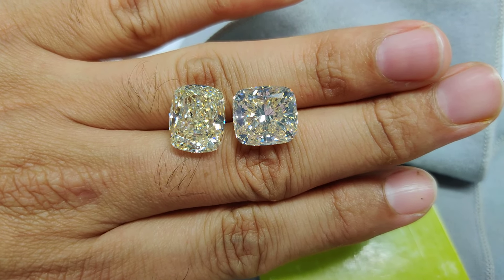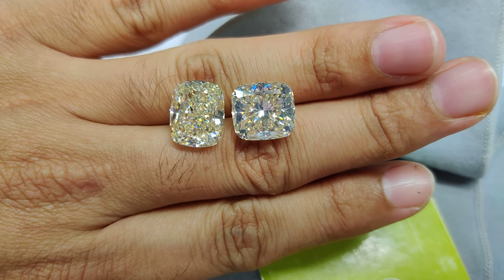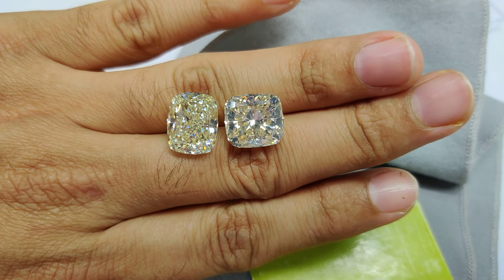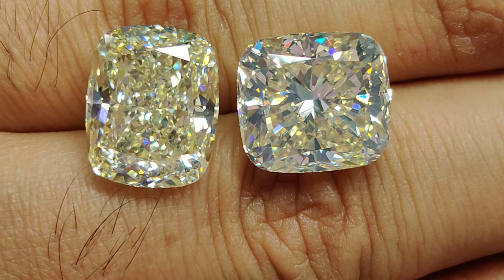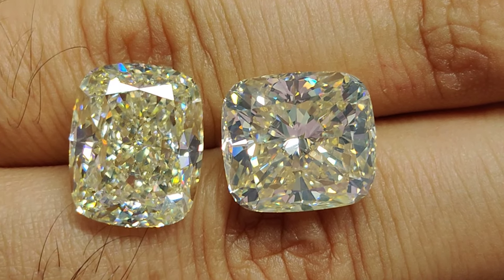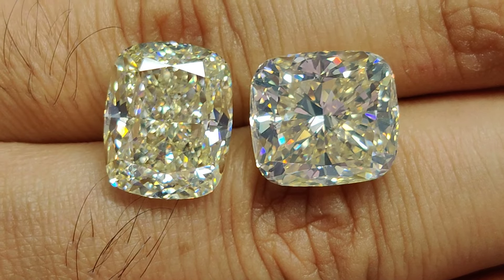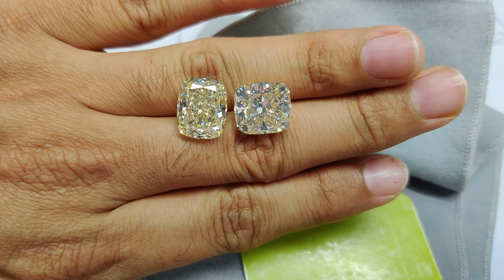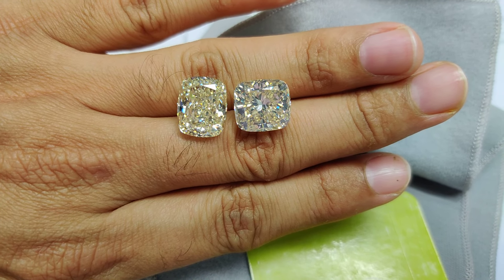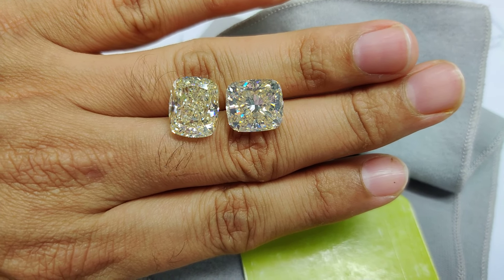Being a strong fluorescent stone, it actually mellows down the intensity of the color. You can see the right stone actually looks a bit lighter in shade compared to the one on the left. I think this is a good view to have.